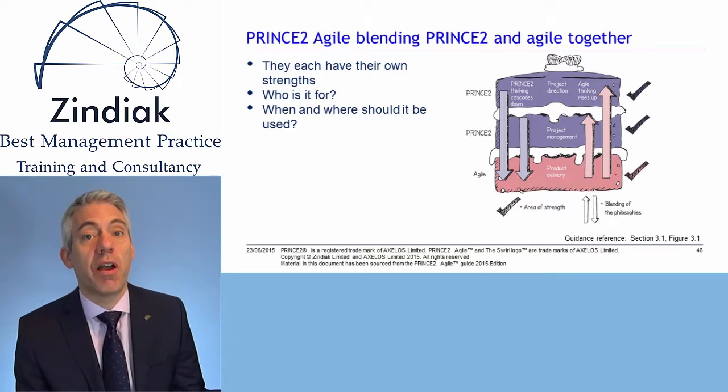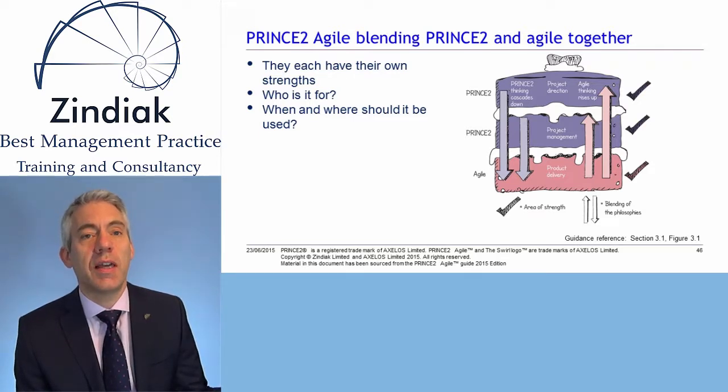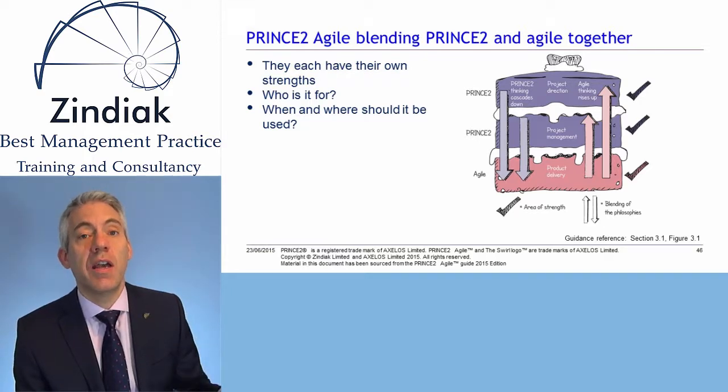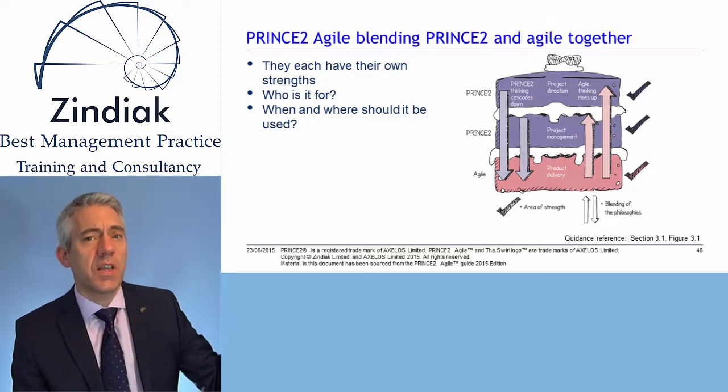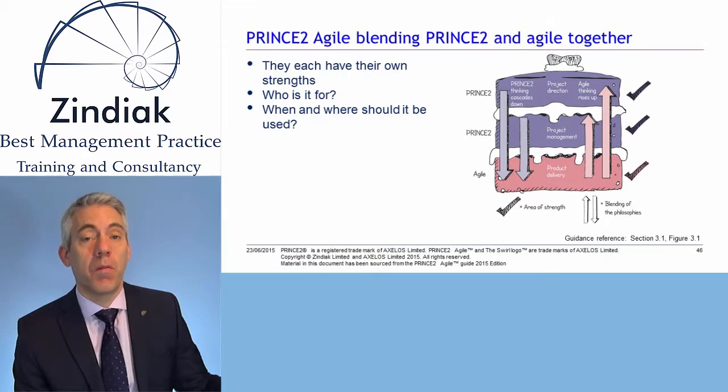With regard to Product Delivery, PRINCE2 does cover Product Delivery in the Managing Product Delivery process, but it's not really explicit in how you manage Product Delivery and how Product Delivery should be achieved. Agile fits in that layer much better and provides much more guidance with methodologies such as Scrum in terms of how you should deliver products. So PRINCE2 really focuses on the top two layers, while Agile fits better on the bottom layer.